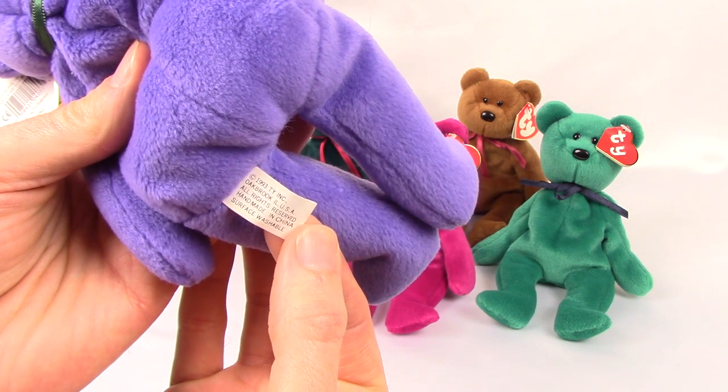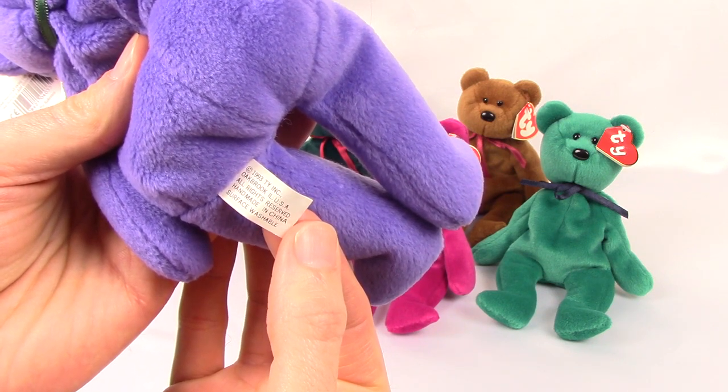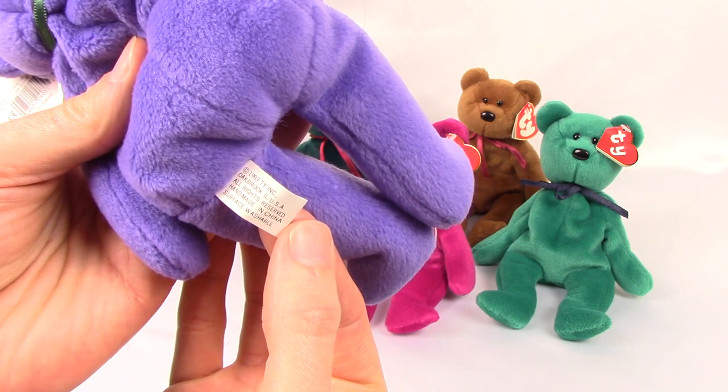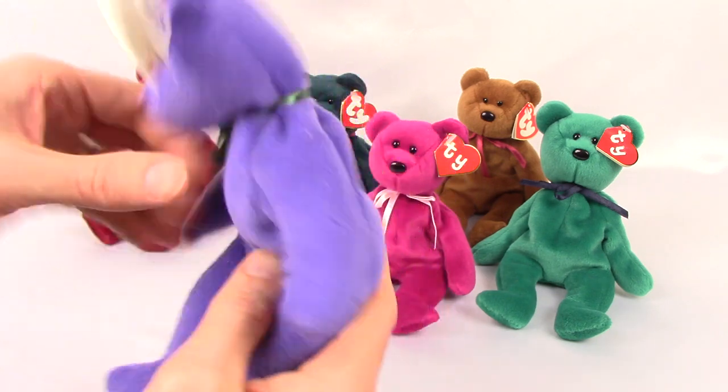All of these will have hang tags dated 1993 — that is the year that Beanie Babies were copyrighted, so they will have the 1993 year.